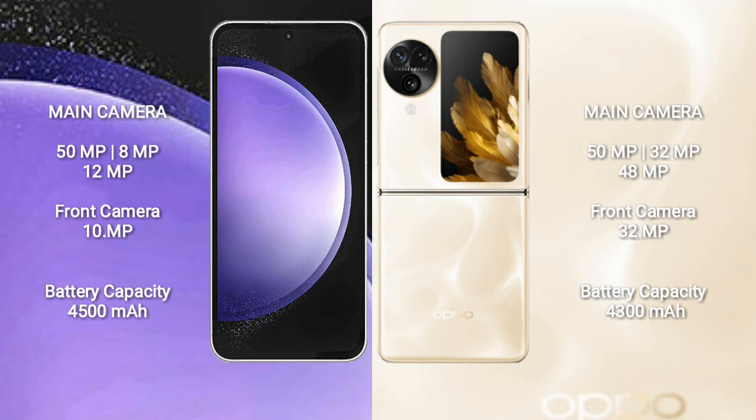The Samsung Galaxy S23 FE has a 4500mAh battery with 25W fast charging support. The Oppo Find N3 Flip has a 4300mAh battery with 44W fast charging support.